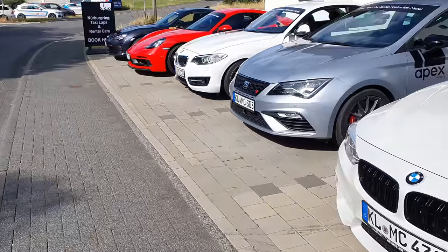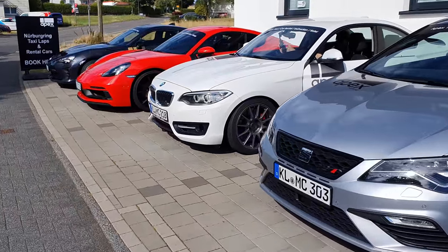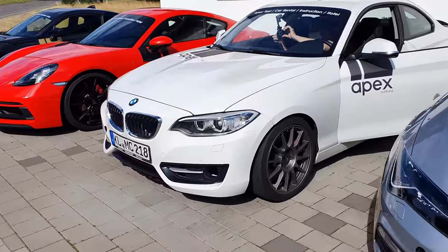My first car of the day is the BMW 218. Very excited to be out in it — haven't been in it for a while. Been always lapping the black Polo, but now let's hop in that.